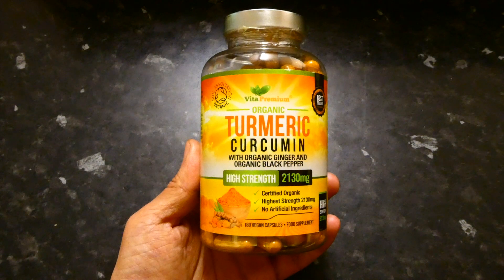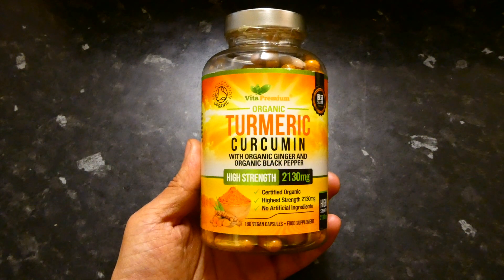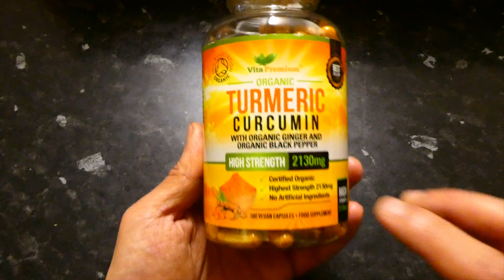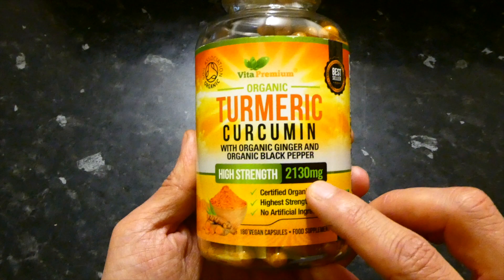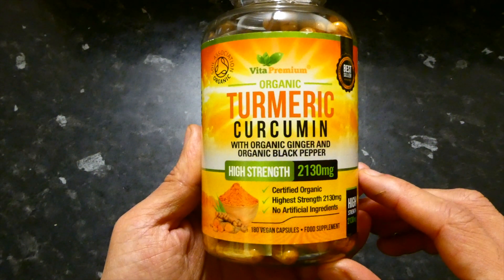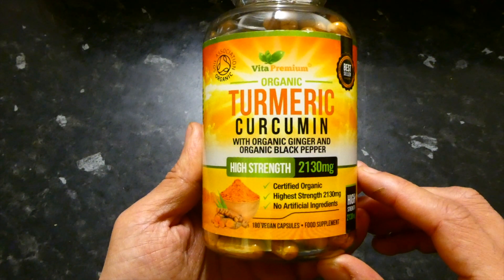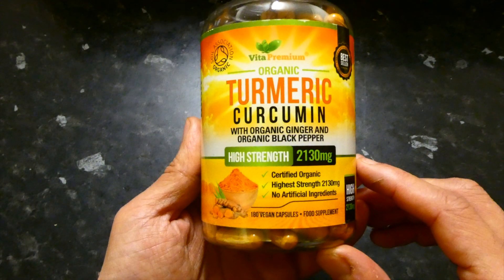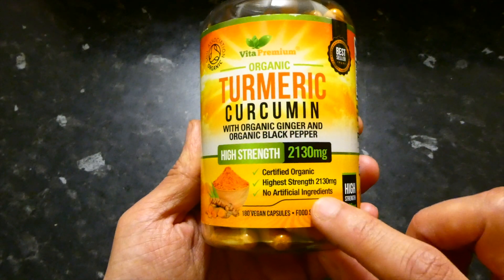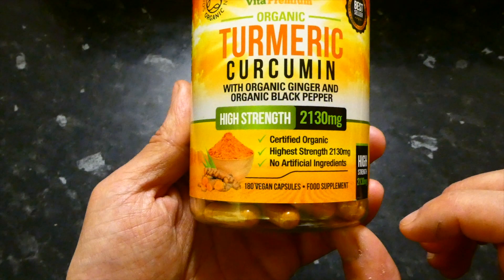Today I'm doing a review of organic turmeric capsules by a company called Vita Premium. They contain 2130 milligrams of turmeric, organic ginger, and organic black pepper. As well as being 100% organic, they also don't contain any artificial ingredients as the packaging states, and they are suitable for vegans.